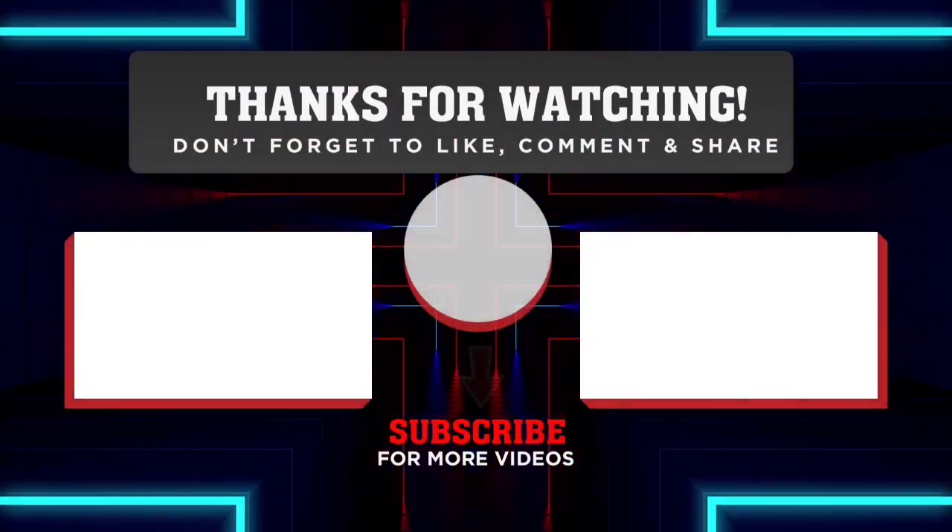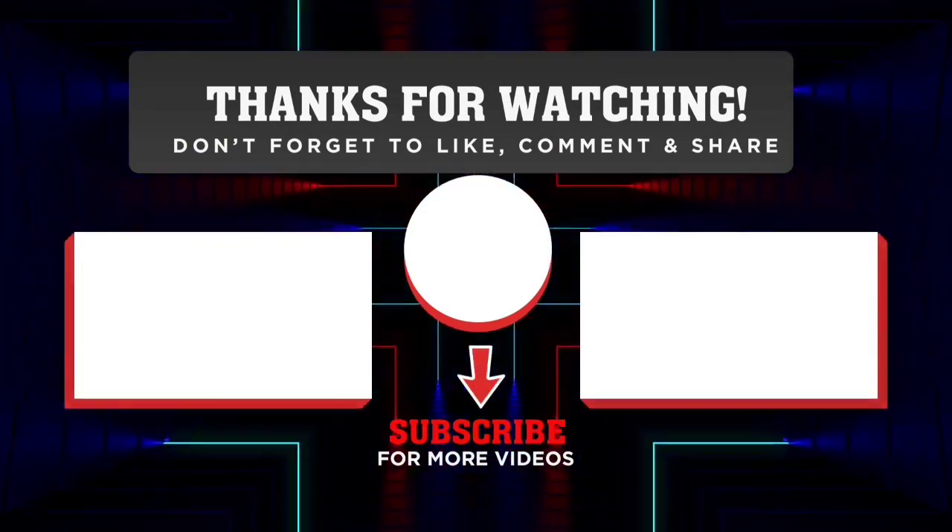Thank you for watching. Please subscribe to support us and comment down below your opinion of the new concept. See you soon.